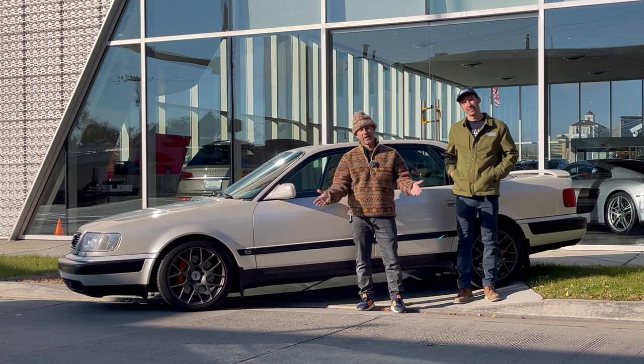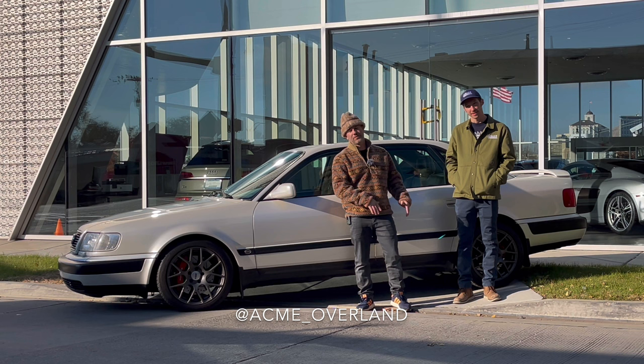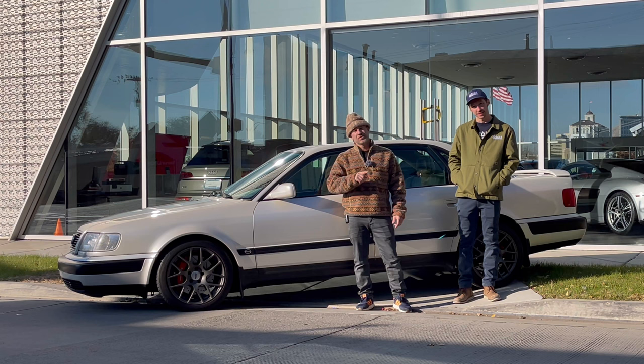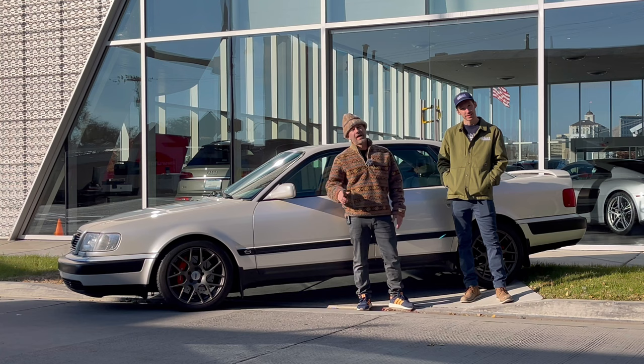Friends, welcome to another episode of Auto Afflicted. As ever, I'm your host Ollie Goulet. This is my buddy Jeff Bender from Acme Overland. We're not going to talk about Acme Overland right now because he brought his 1993 Ur-S4 — it's a 2.2 liter five cylinder turbo engine, one of my personal favorites. He's going to tell us all about where he got it, the mods he's done, and we're going to take it for a drive up the canyon. Let's get into it.